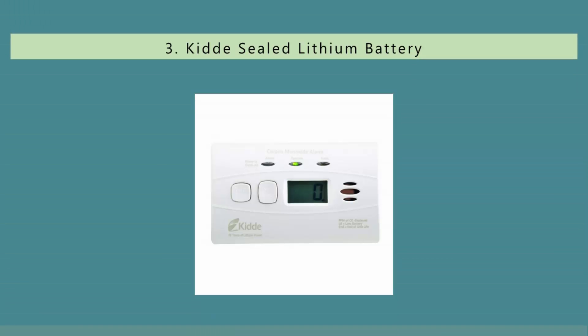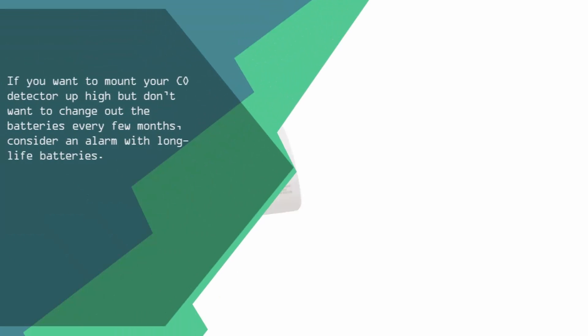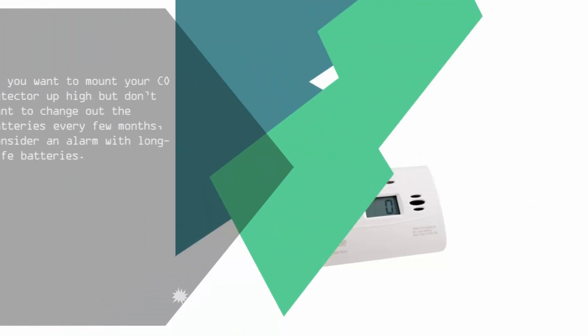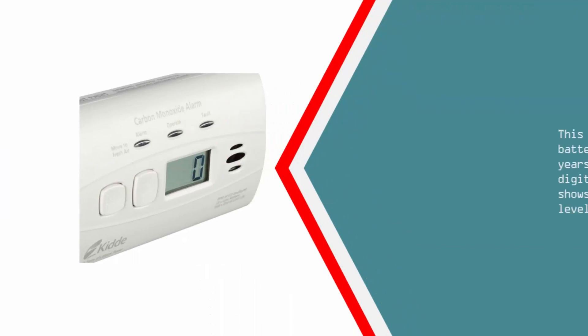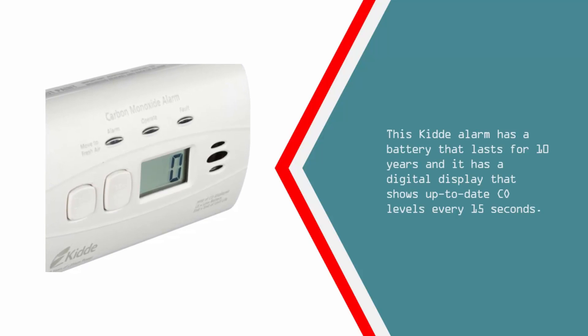Halfway through our list at number 3: if you want to mount your CO detector up high but don't want to change out the batteries every few months, consider an alarm with long-life batteries. This Kidde alarm has a battery that lasts for 10 years, and it has a digital display that shows up-to-date CO levels every 15 seconds.